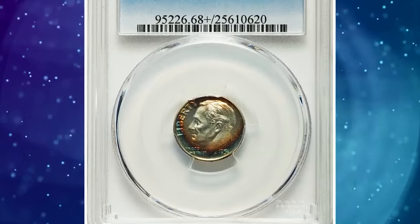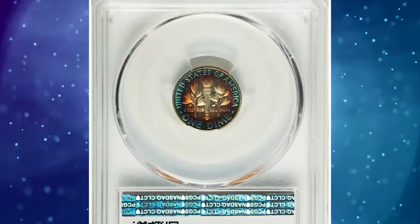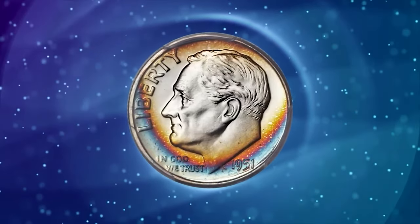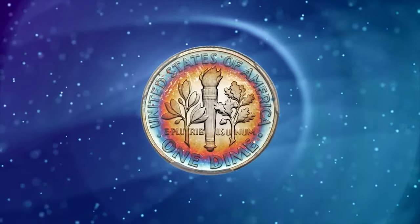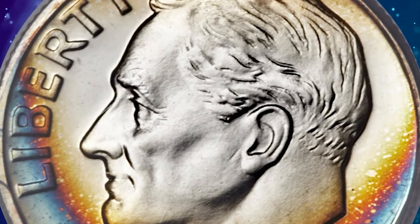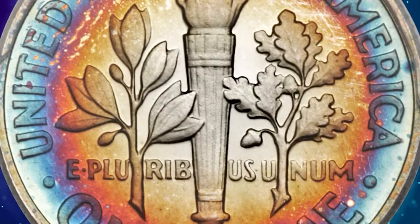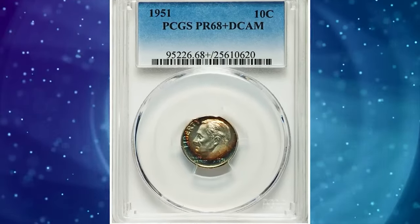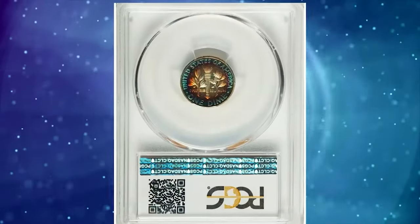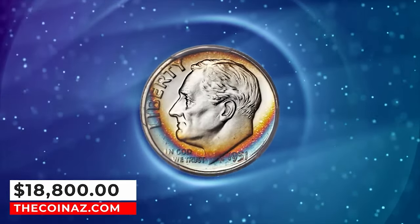Spectacularly toned 1951 proof Roosevelt dime, graded as PR68 Plus Deep Cameo by PCGS. Only 57,500 proof sets were issued in 1951, the year after the mint resumed its commercial proof set offerings. Few survivors have been seen with deep cameo contrast, and coins in extremely high grade tend to have brilliant surfaces. This magnificent plus-graded PR68 specimen displays vivid shades of burnt orange and cobalt blue toning over sharply detailed design elements and deeply reflective fields that contrast dramatically with the frosty devices. The stunning cameo effect is most unusual with richly toned coins. It was sold for $18,800.